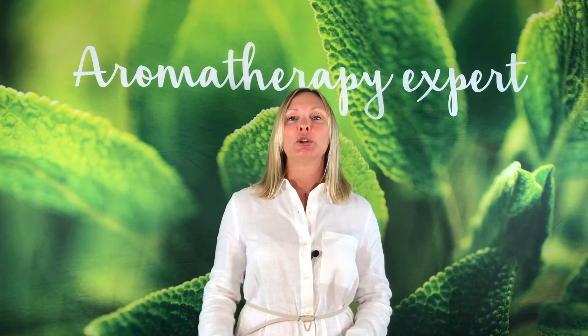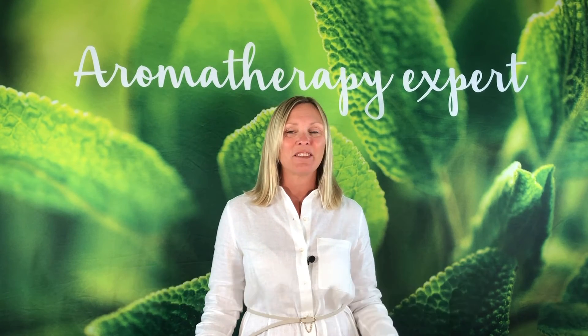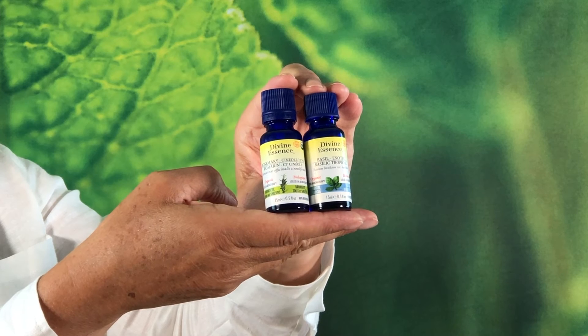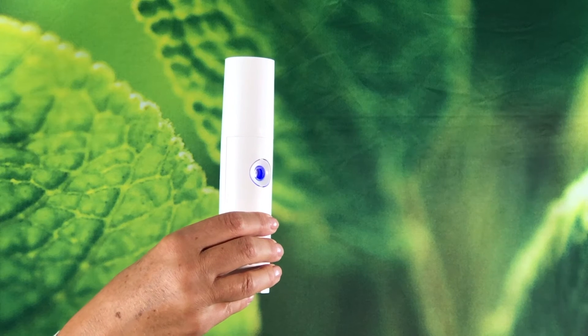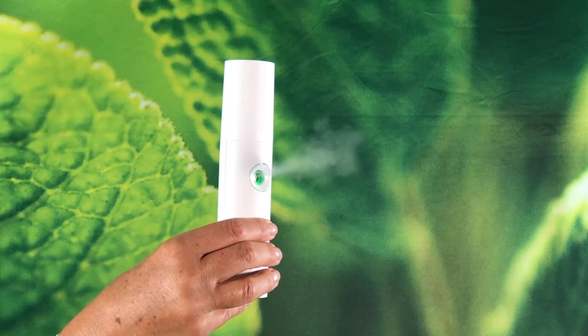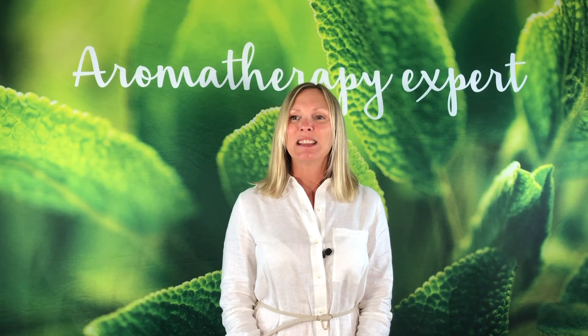To help stimulate concentration and memory, there are two must-have essential oils: rosemary sineol and exotic basil. During a study session, you can put 4 to 12 drops of rosemary sineol in a diffuser.